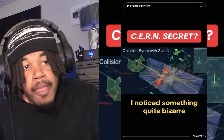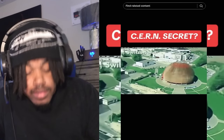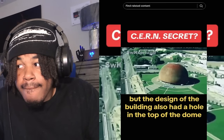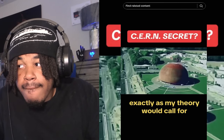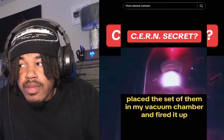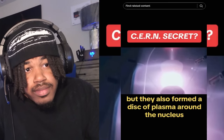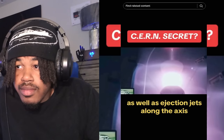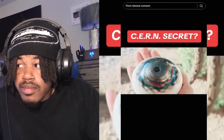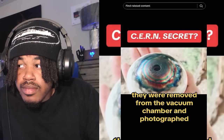I noticed something quite bizarre — it wasn't in the data from the collisions, but in the shape of CERN's most well-recognized building, the Globe of Science and Innovation in Geneva, Switzerland. Not only was it a bowl shape, but the design also had a hole in the top of the dome, exactly as my theory would call for. So I made a magnetic scale model of the CERN dome, placed a set of them in my vacuum chamber, and fired it up. Not only did these CERN bowls form a spherical shape at the center of the reaction, but they also formed a disk of plasma around the nucleus as well as ejection jets along the axis.